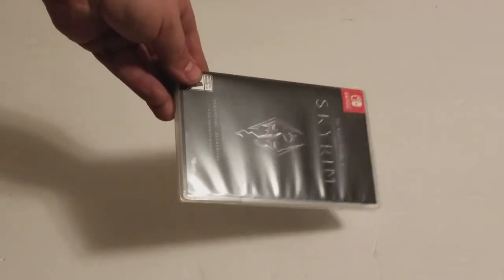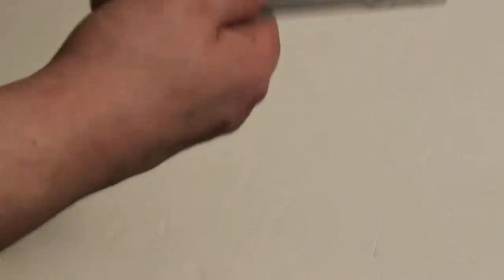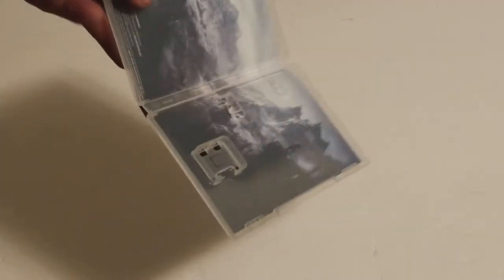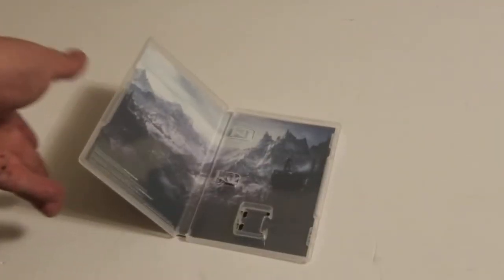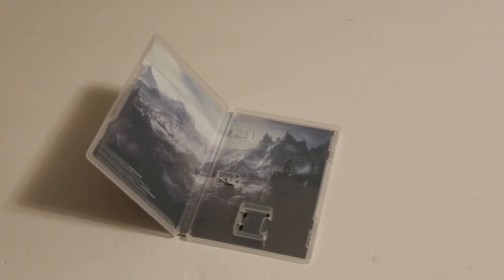Here is the casing. It's just the usual case that when you unbox it, except it's opened because they opened it. Nothing much, nothing special. If you have a code or something - like say you rented Resident Evil Revelations - it has a code inside the case to download it, and that would be included with the case. But in this case, that's all you get.